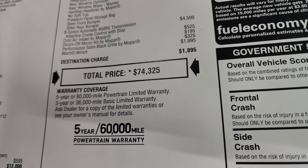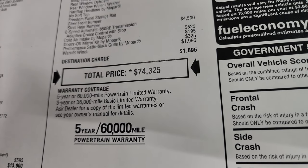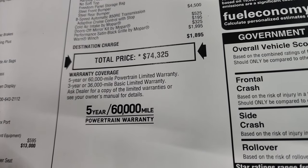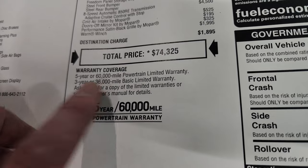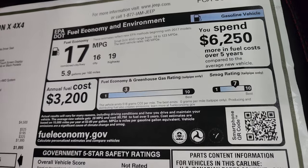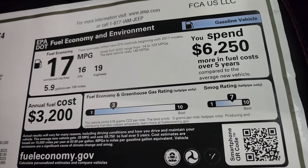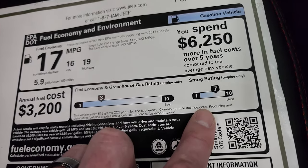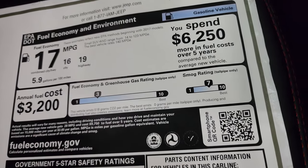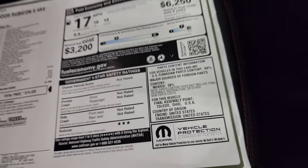If it says sold in the title of this video, it's probably sold. If it doesn't say sold, there's a good chance it's still available — so definitely pay attention to that. Three-year/36,000-mile bumper-to-bumper warranty, five-year/60,000-mile powertrain. There are your miles per gallon — figured in with the Rubicon X 4.56 gears. Smog rating is a seven, fuel economy is three, and it's not really rated for anything safety except the three-star rollover.